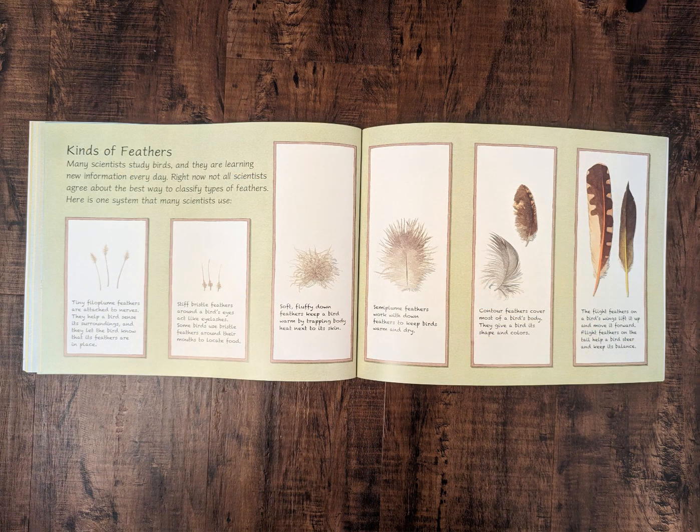Kinds of feathers. Many scientists study birds, and they are learning new information every day. Right now, not all scientists agree about the best way to classify types of feathers. Here is one system that many scientists use.